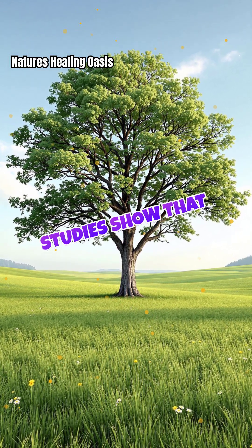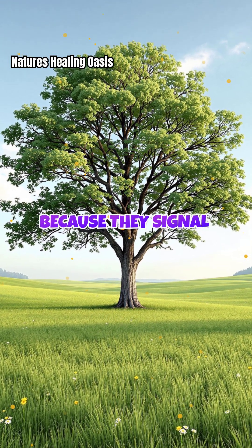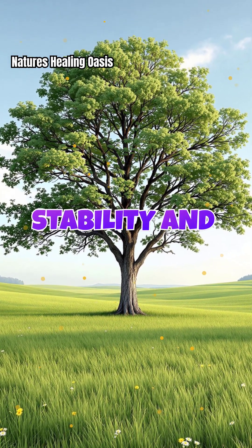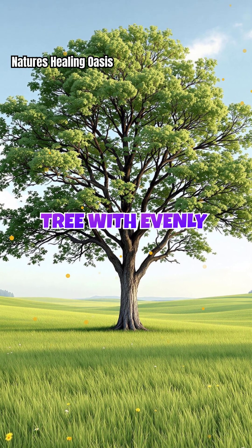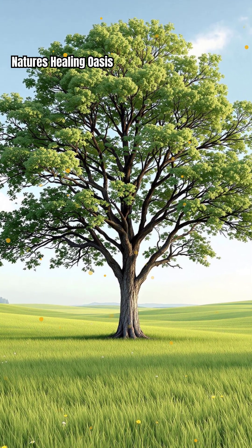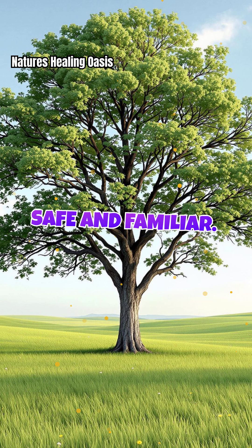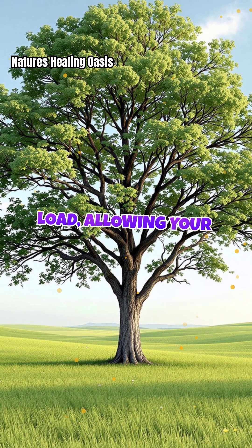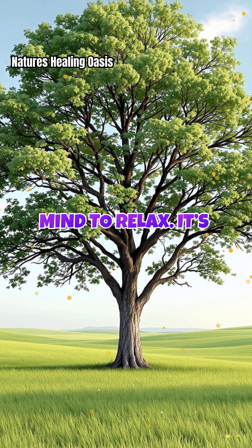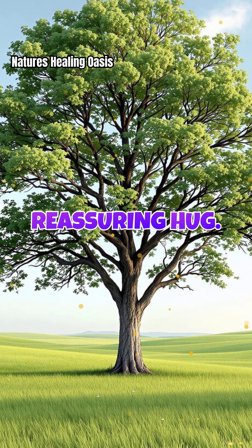Studies show that humans are naturally drawn to symmetrical shapes because they signal stability and predictability. When you look at a tree with evenly spaced branches or a balanced canopy, your brain interprets it as safe and familiar. This visual order reduces cognitive load, allowing your mind to relax. It's like nature's way of giving your brain a gentle, reassuring hug.